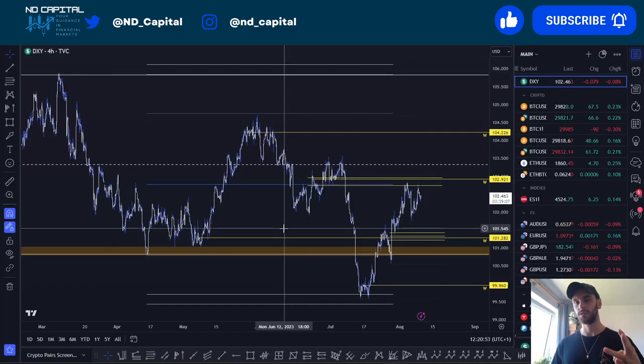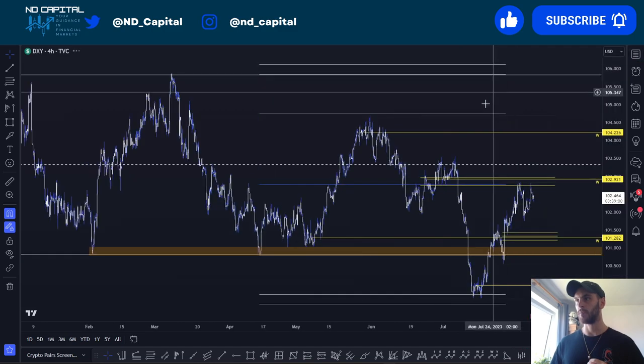In this Technical Wednesday episode we're going to be looking at three assets: DXY, AUDUSD, BTC, and Ethereum.